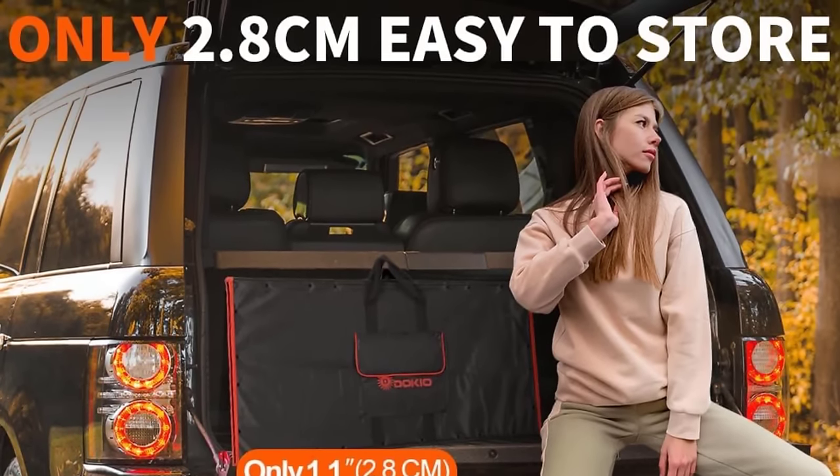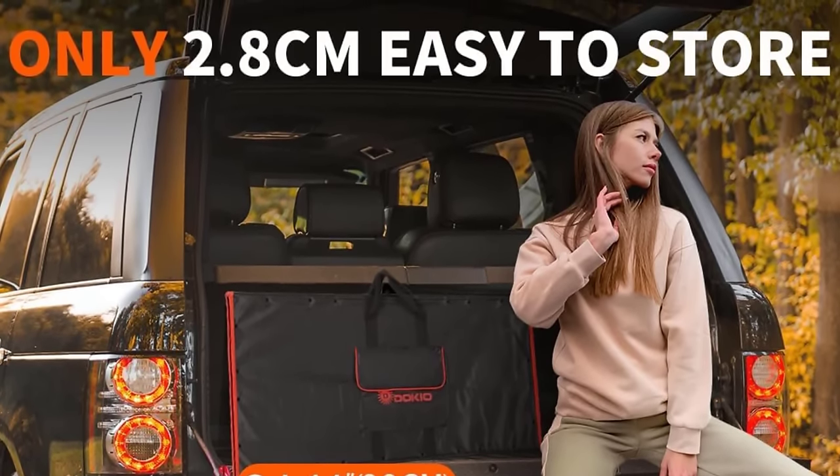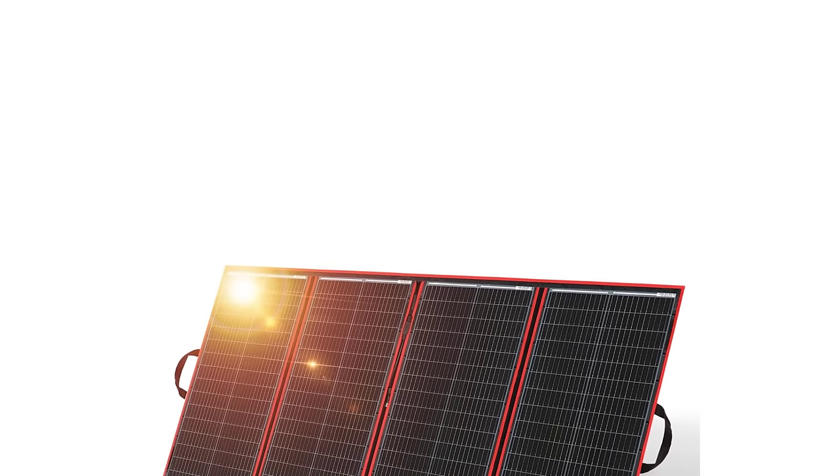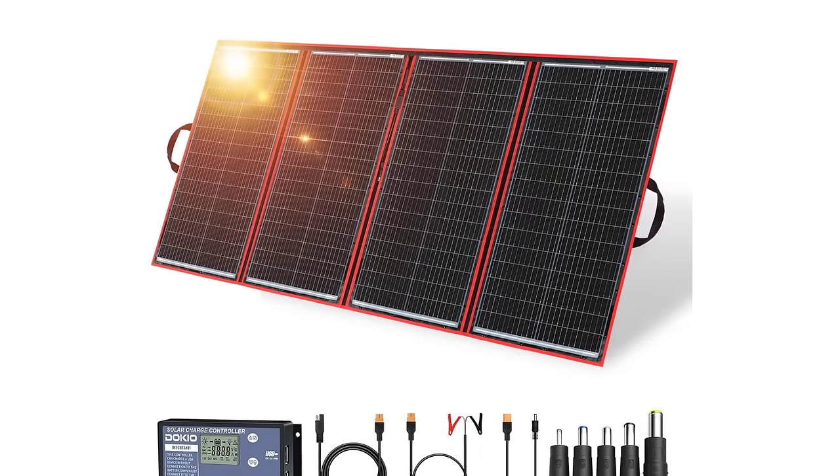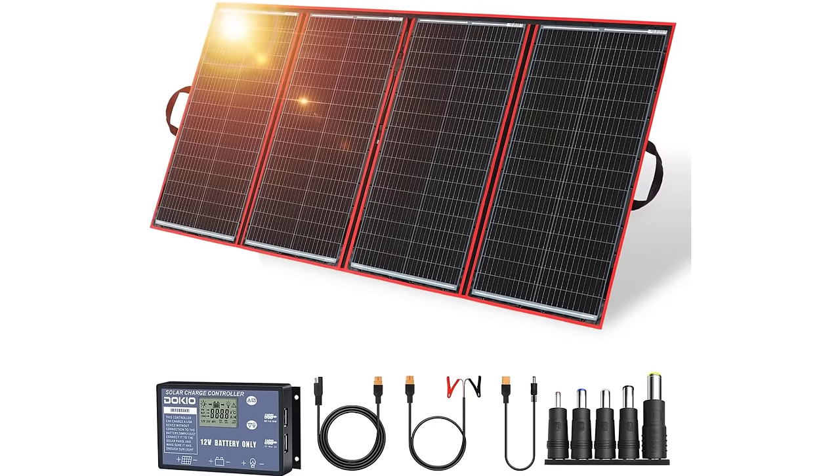The DOKIO 300W Portable Foldable Solar Panel Kit offers a practical and reliable solution for harnessing solar energy in various scenarios, providing users with a source of power for charging batteries, electronic devices, and power stations, while enjoying the flexibility of a portable and foldable design.